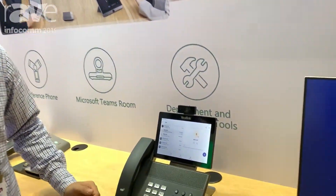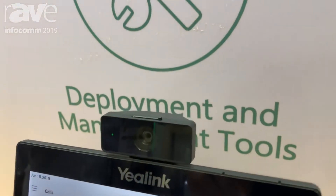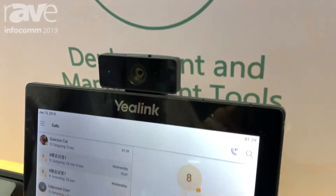Hi, we are Yealink at Infocom 2019. Today I would like to highlight this new video phone VP59, which is currently supported by Microsoft Teams.